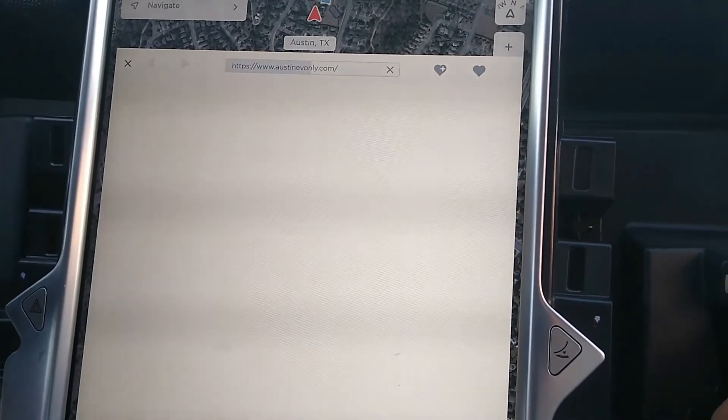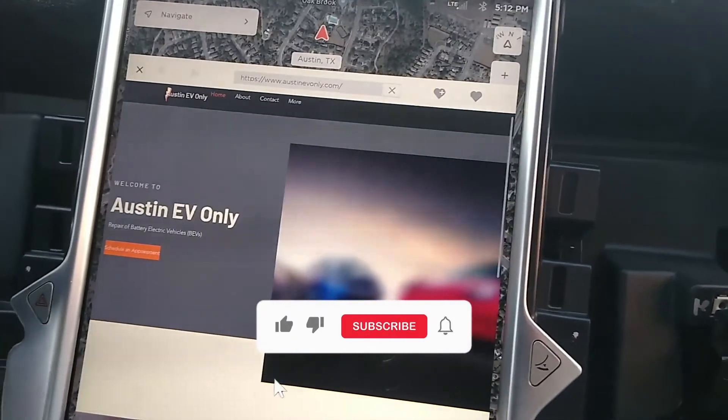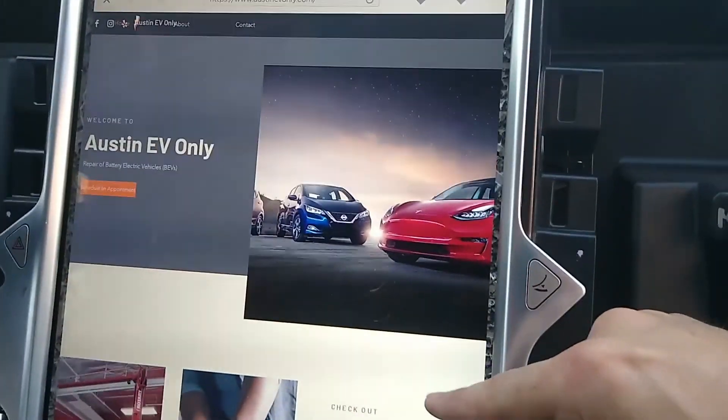Until next time, Tesla fam, thanks so much for joining us. And remember, if you found this video helpful, please hit that like button, and more importantly, please subscribe — that's how we make more videos. Until next time, this is Austin EV only.